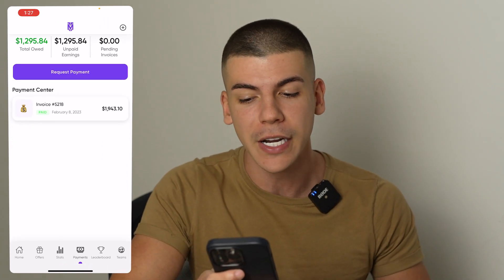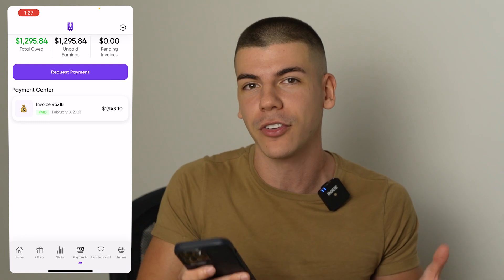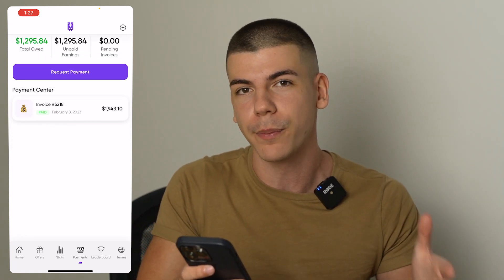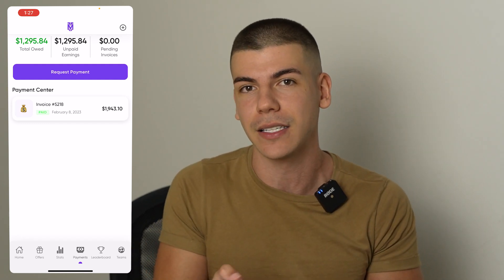So here's the app. As you can see, so far I've made a couple of thousand dollars. I actually withdrew $1,900 from this app, and in total I can also withdraw another $1,200 from this app — all without actually selling anything. I'm going to show you exactly how to promote the offers from this app in order to make money online without actually having a YouTube channel.